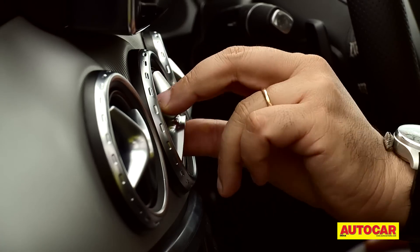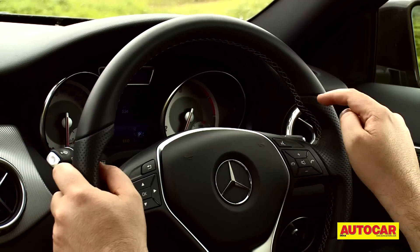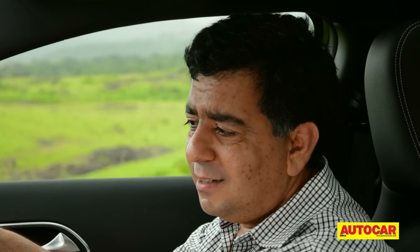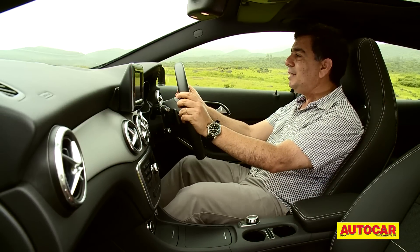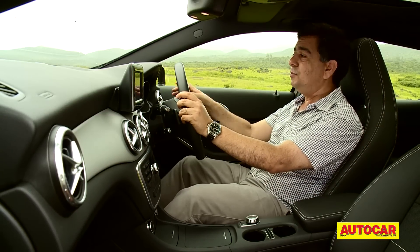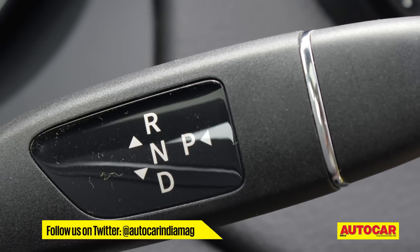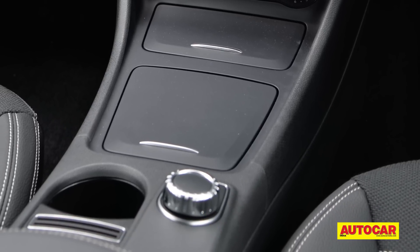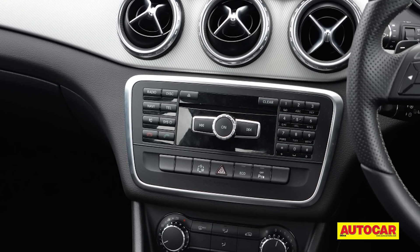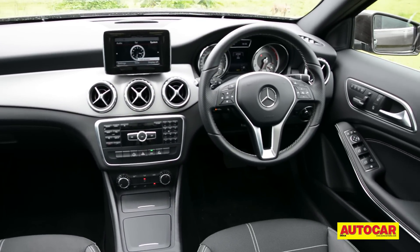We've pulled this car out well before the launch. The final version you get in the showroom will have much better equipment and plusher material inside. But what will be the same are bits like the turbine-style aircon vents, which really feel good to operate. The steering wheel is great to grip and the dials look really cool. But if there's one thing I don't like, it's this display unit — it looks like an aftermarket job that's been tacked on. The big difference over the A-Class is the seating position; in the GLA you definitely sit a lot higher, giving you good visibility outside.